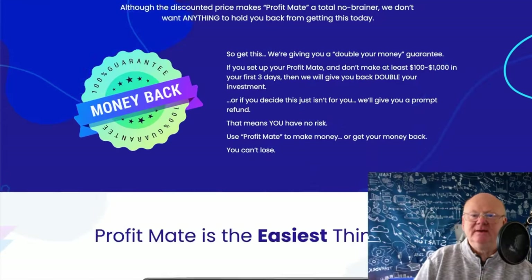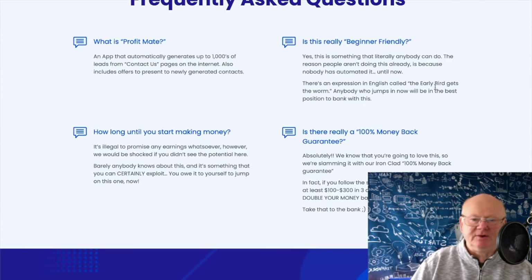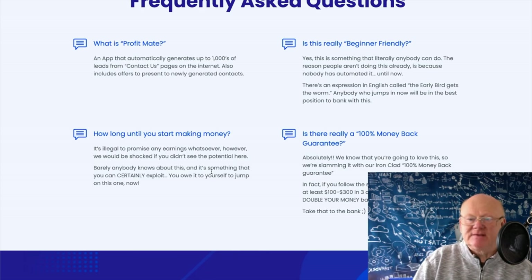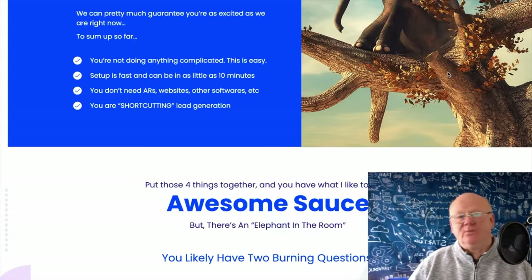Looking at the FAQ: Profit Mate is described as an app that automatically generates up to thousands of leads from contact us pages on the internet — giving you the email, the URL of the site, and everything. It says literally anybody can do this, and there's a 100% money-back guarantee over 30 days. As for how long until you make money, they can't promise, but once you get the emails and get your niche right, you're going to be making money fast.